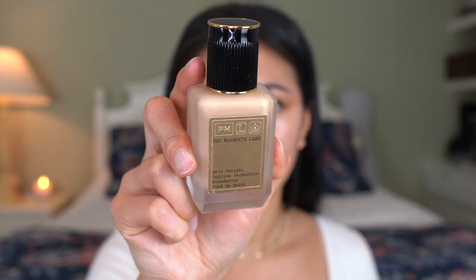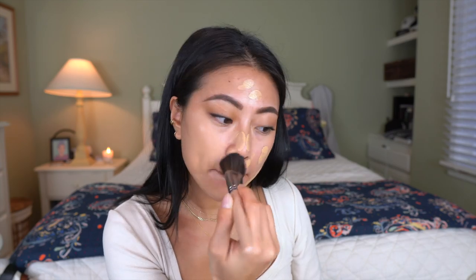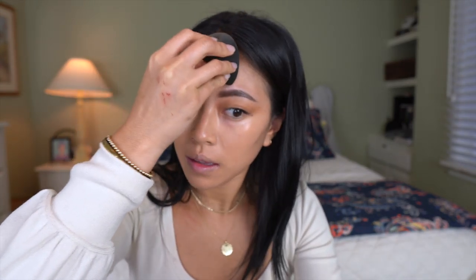This is what my lashes look like after — they look so full, thick, and pretty, especially with the really soft eye look. I'm comfortable leaving my eyes just like that. Next I'm going to use my Pat McGrath Lab Skin Fetish Foundation in the shade Light Medium 13. I just uploaded a foundation review and wear test on this so I'm not going to touch on it much — I'm just going to quickly apply it.